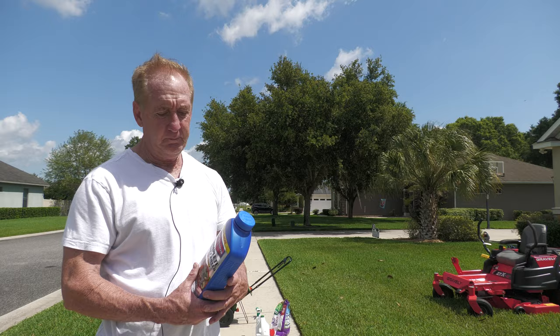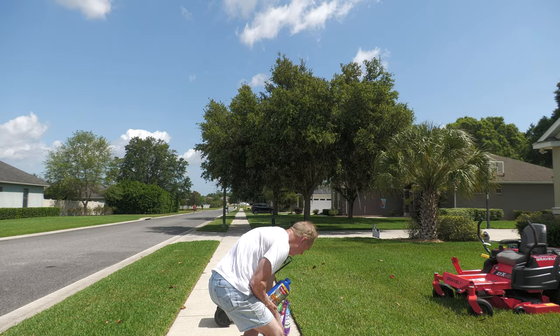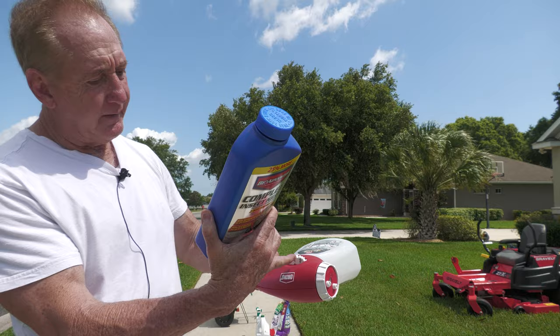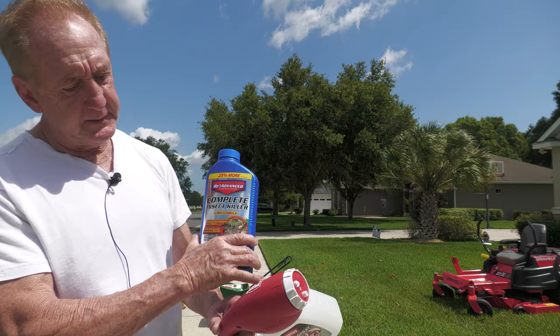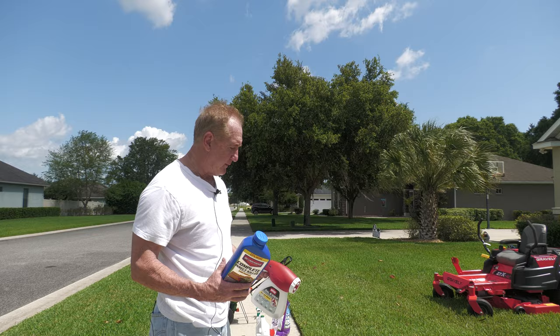If I don't stay on top of prevention, I'm going to need this — BioAdvanced Complete Insect Killer. This is what's going to kill chinch bugs if you happen to get them and need to do something right away, because you have to act immediately or they'll just take over. What I do — this is a thick product — I will dilute it about 50 percent in a sprayer, then increase the application rate by 50 percent. So if it tells me to spray two ounces, I'll spray four ounces because I've diluted it.